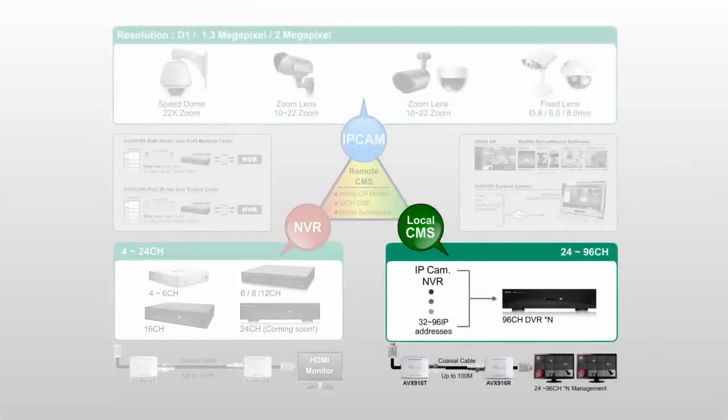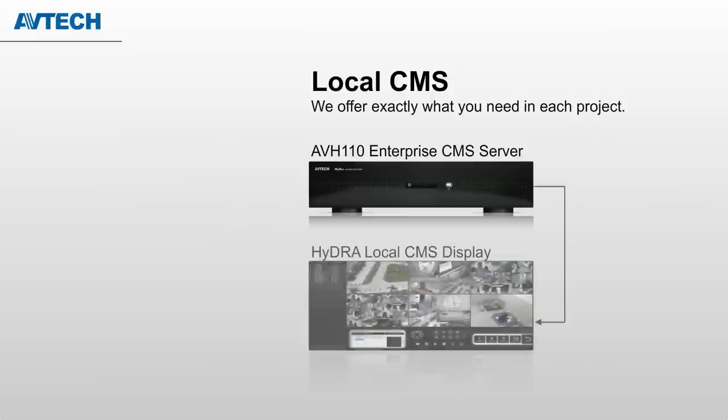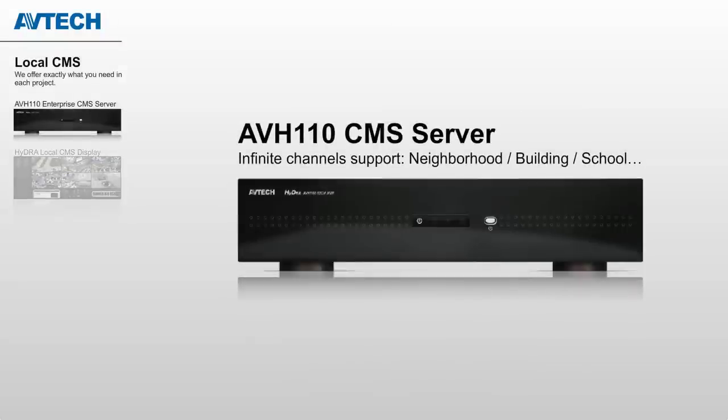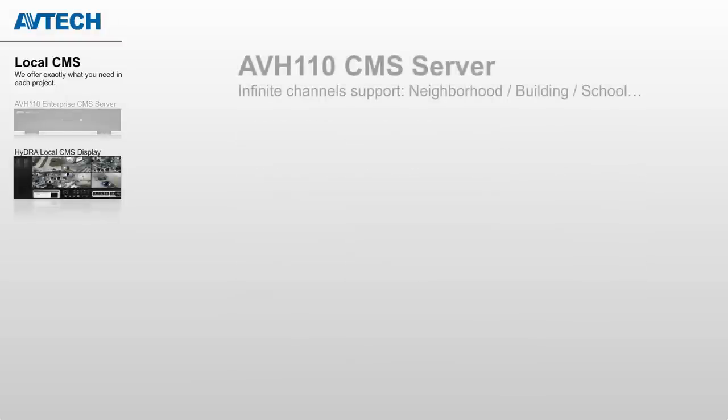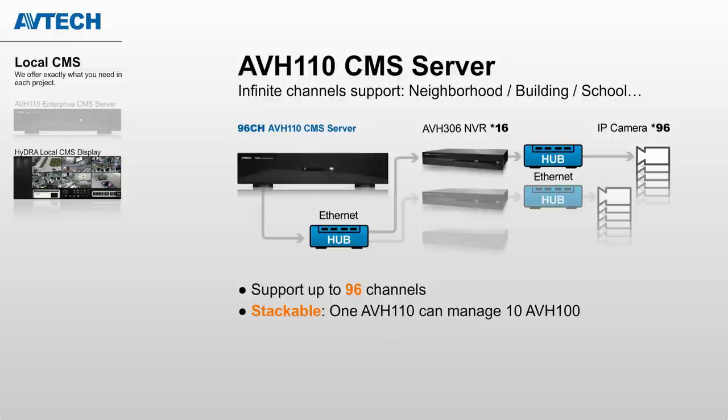Local CMS: We have the AVH-110 server with built-in 96-channel CMS software. It supports up to 96-channel live views simultaneously, and you can further stack them to manage more channels. In addition, the software is equipped with intelligent video analysis, which helps identify events more smartly.